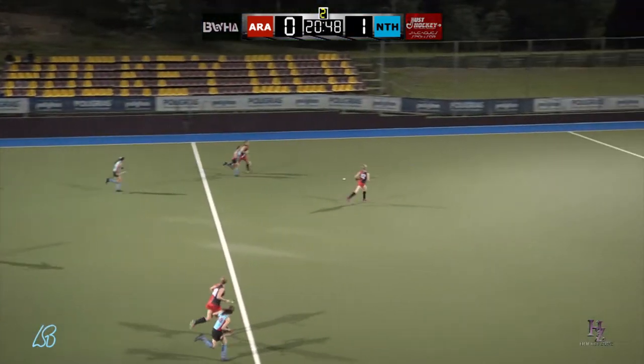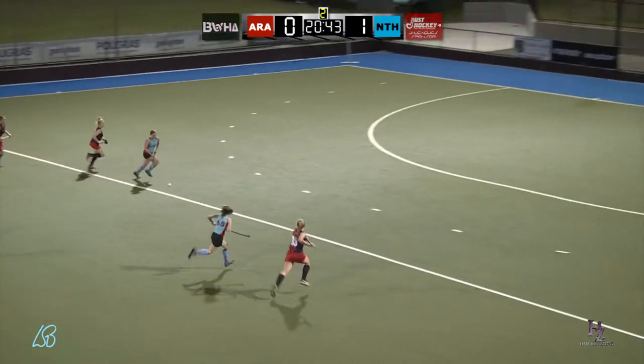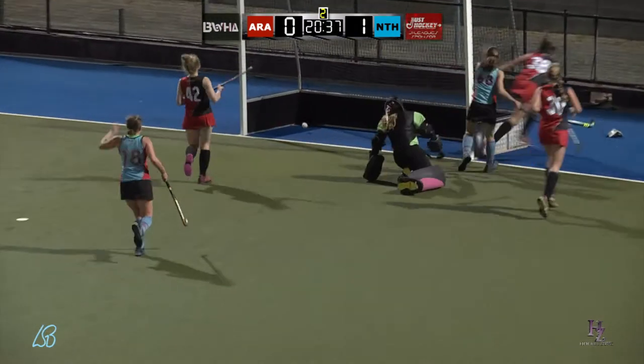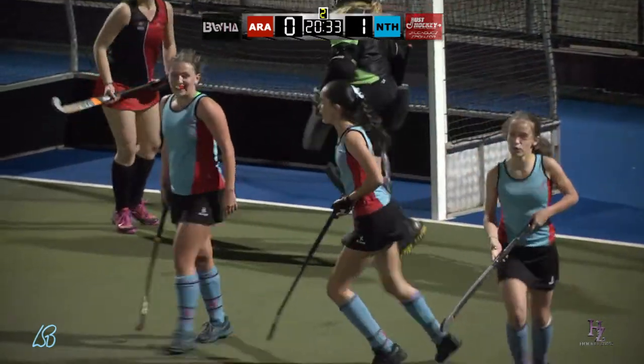Norths defence was good enough to turn the ball over. Norths attacker getting the ball here. One and one with the goalkeeper. Good work by the Ascot defender. Good save. And good work by that Norths attacker backing up her teammate and scoring that goal.